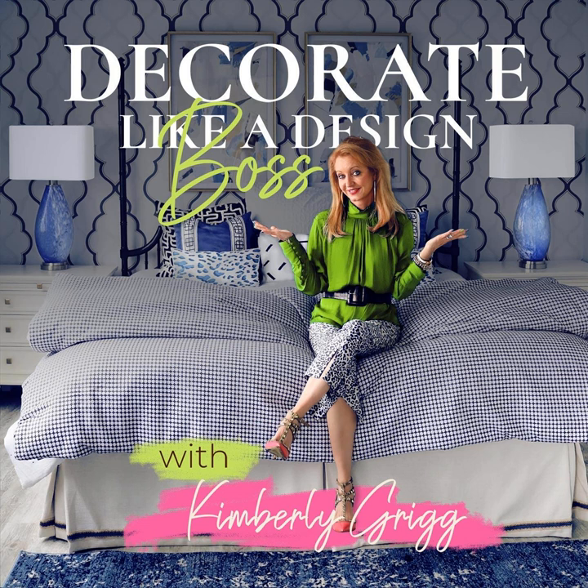Okay, my friends, that's it for today's lesson on rugs. Keep those questions coming, and don't forget to follow, rate, and review this podcast. I so appreciate the love and I'll be back next week with another exciting episode. But until then, don't wait — today is a great day to decorate. Thanks for listening to Decorate Like a Design Boss. If you want more info on how to decorate your space like a pro, visit KimberlyGriggDesigns.com. See you next week.